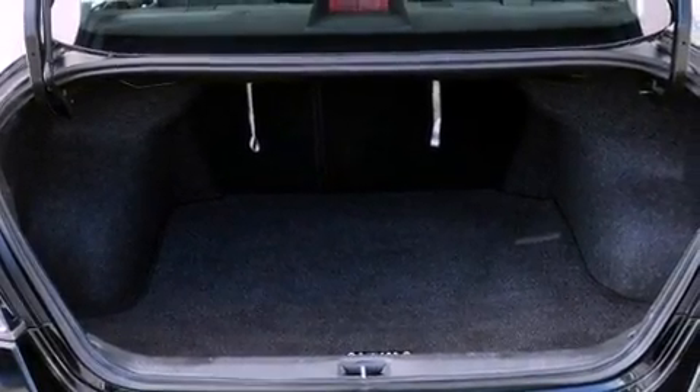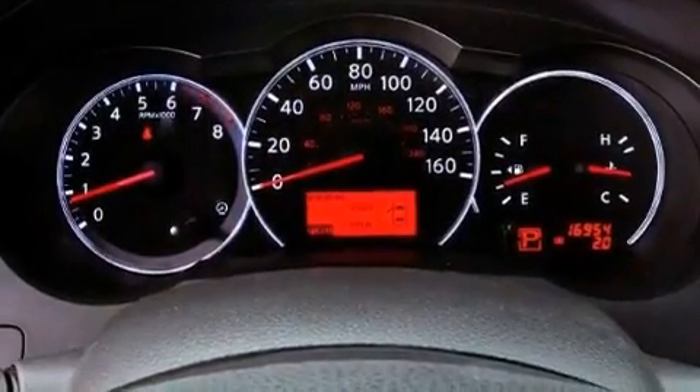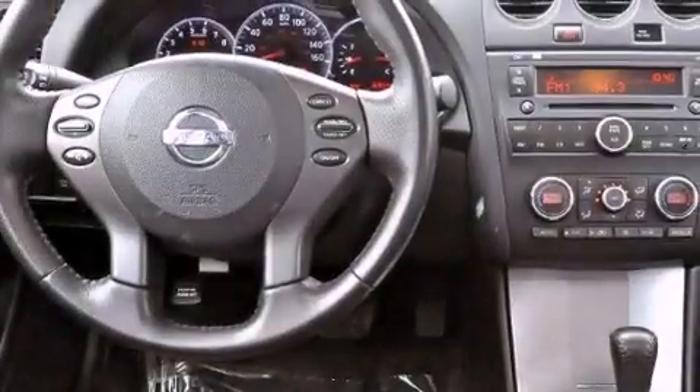Air vents for rear-seated passengers, a split-folding rear seat, cruise control, a CD player, leather seats, and an engine immobilizer theft deterrent system.